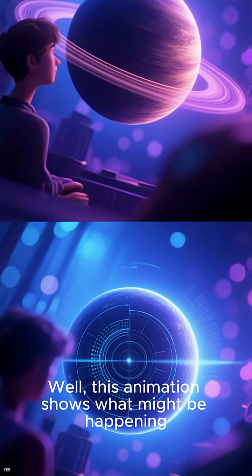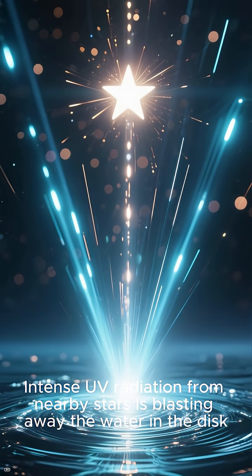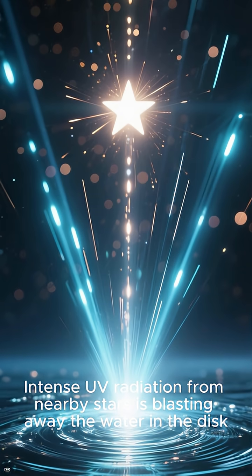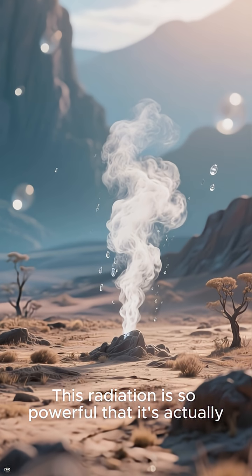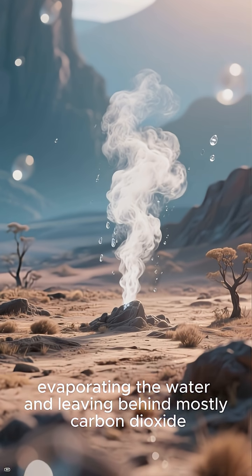What's going on? This animation shows what might be happening. Intense UV radiation from nearby stars is blasting away the water in the disk. This radiation is so powerful that it's actually evaporating the water and leaving behind mostly carbon dioxide.